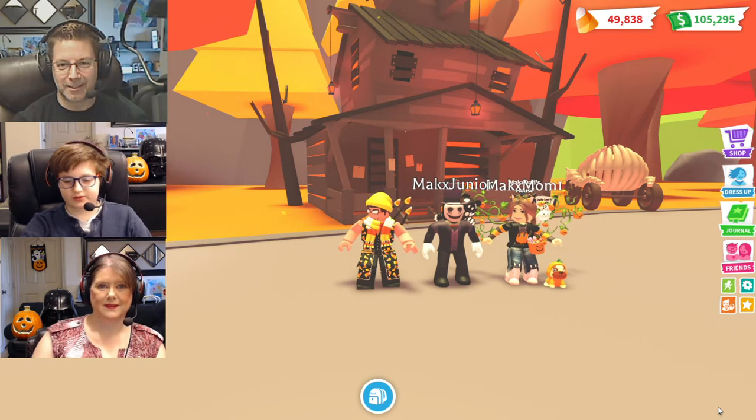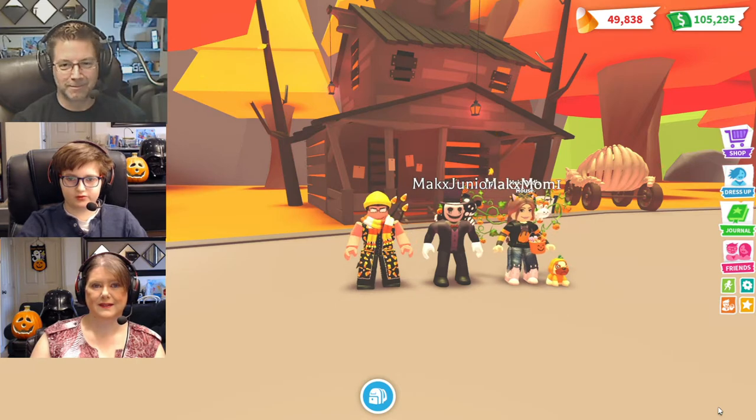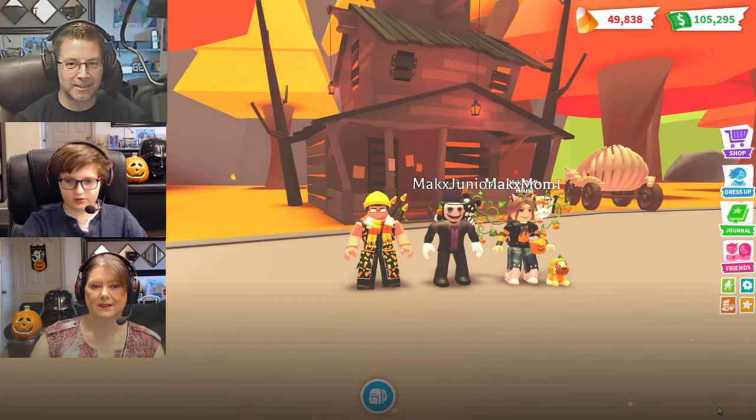Hello guys, welcome back to To The Max. Today we are checking out the new spooky house with the new furniture. Let's get to it.